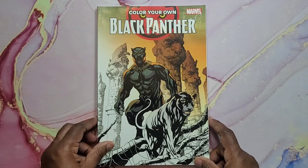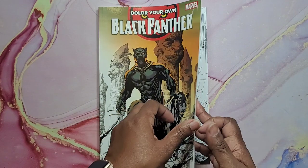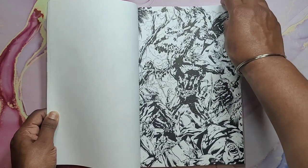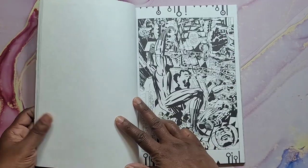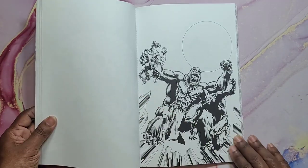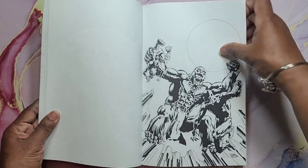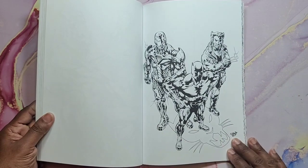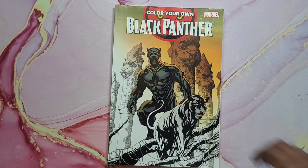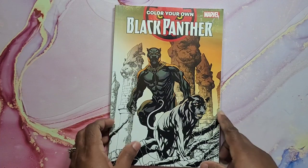Then we have Black Panther — Color Your Own Black Panther by Marvel. I had to get this. I saw this at Ollie's and had to get it. My son loves Black Panther, although he's scared to watch the movie. And that's Black Panther, Color Your Own Marvel.